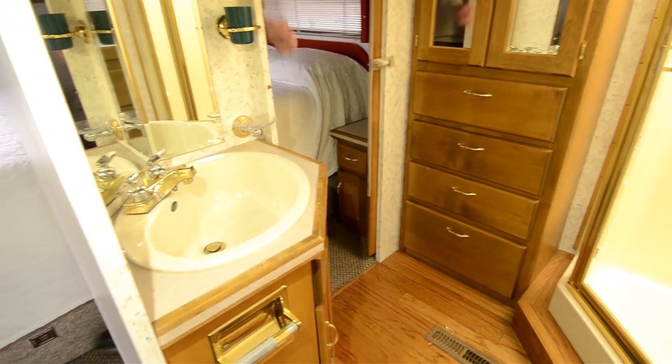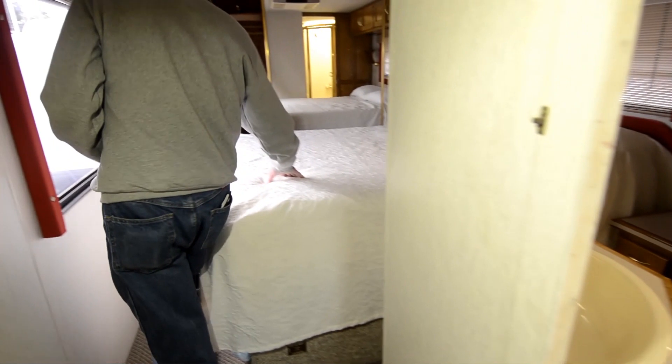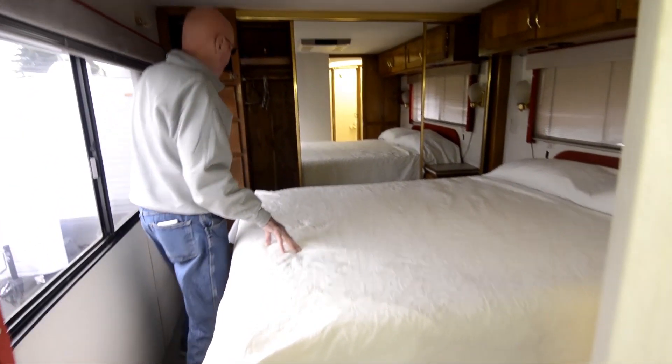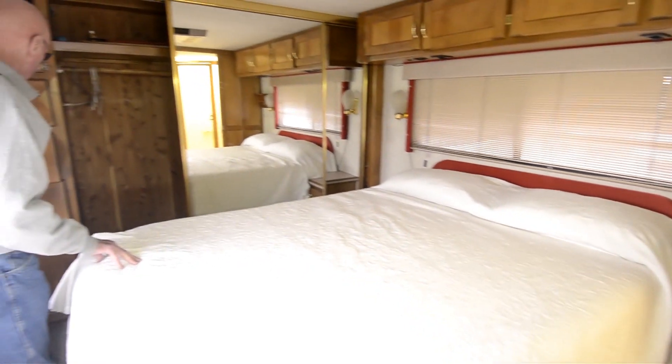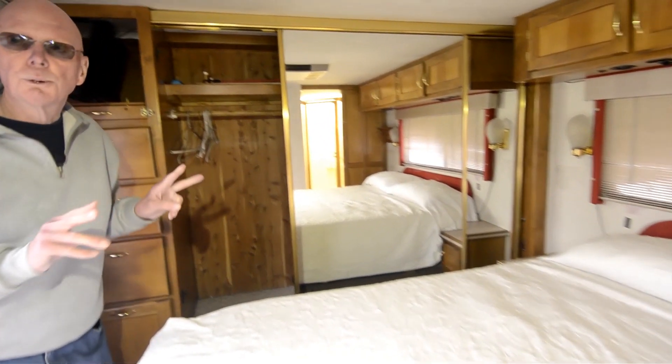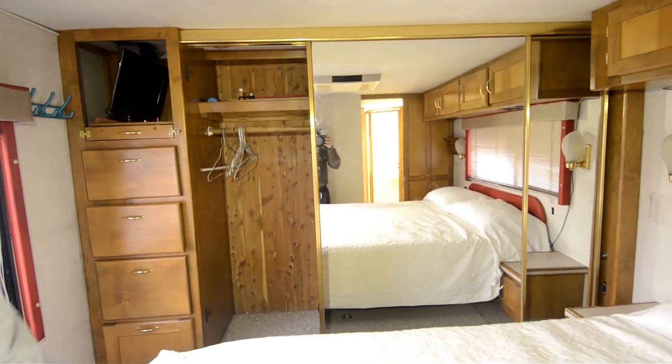Now as we move back into the master suite here — full size queen walk-around bed. Generous amount of capacity here, cedar lined. The door is right there. Dual roof air conditioning of course. Now we're going to slip forward here.